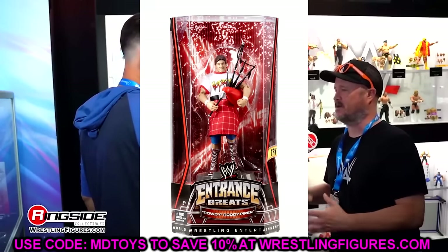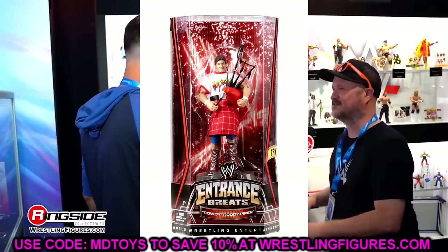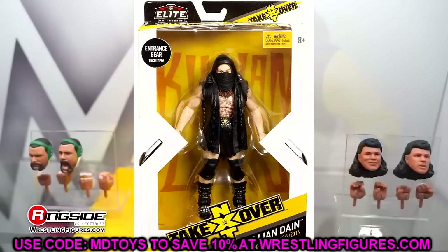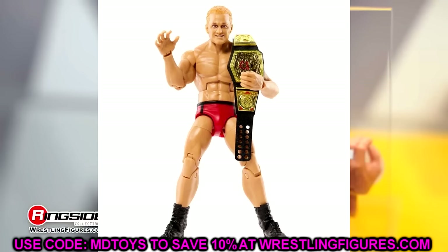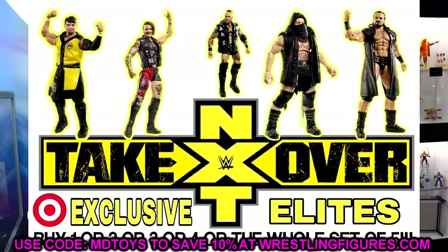One more thing I miss about the NXT line — if it still existed, they probably feel those figures would shelf-warm. But you would probably get more current people or more flashbacks in the main line if you took NXT characters out of it. We usually get one or two NXT guys per set nowadays. These sub-lines that are store exclusive only have a specific shelf life — it's not a staple for 10 years, just maybe a year or two available through the store.